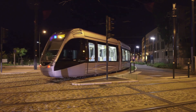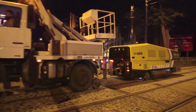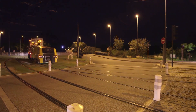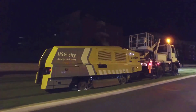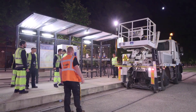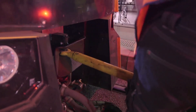The last trams leave the network and the grinding team can get to work unhindered. At the terminus, the Unimog is uncoupled and reattached in just a few minutes, and so the return journey can begin. The HSG City works in both directions.